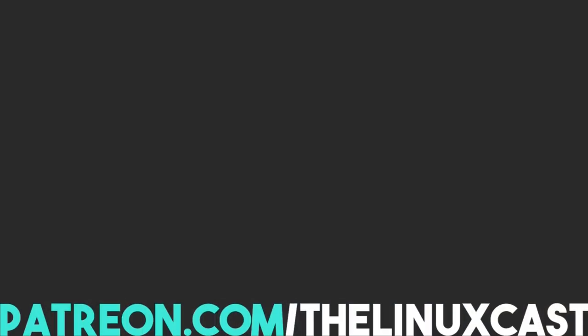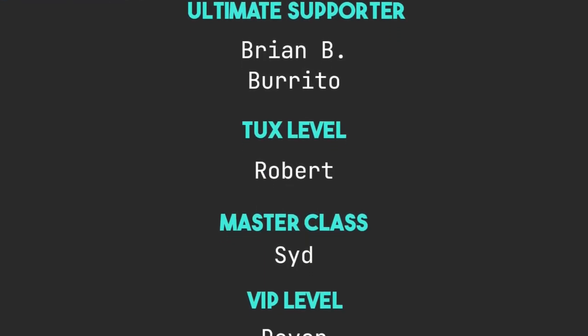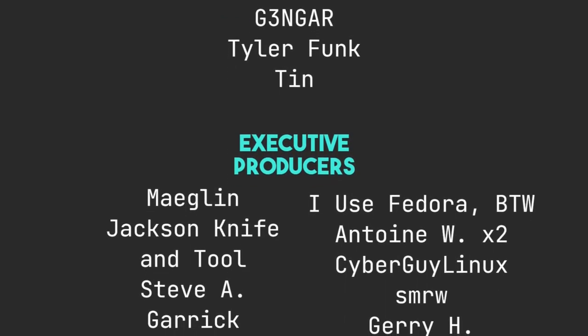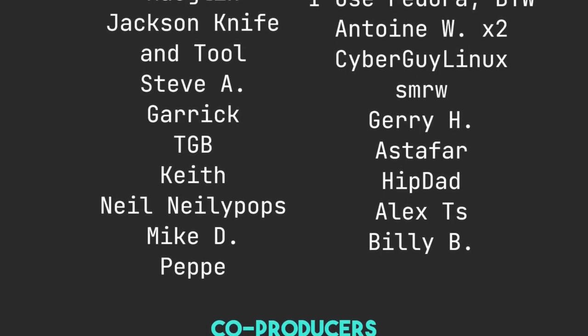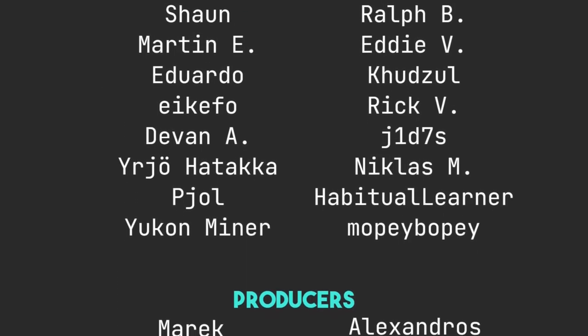That's it for this video. If you have thoughts on this whole thing, leave them in the comments below. You can follow me on Mastodon or Odyssey — links in the video description. You can support me on Patreon at patreon.com/theLinuxcast. Links for LiberaPay and YouTube will be in the description as well. Thanks to everybody who supports me on Patreon — you guys are absolutely amazing. Thank you so very much for your support. I truly appreciate it. Thanks everybody for watching. I'll see you next time.